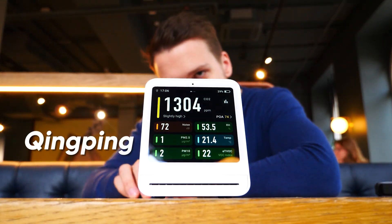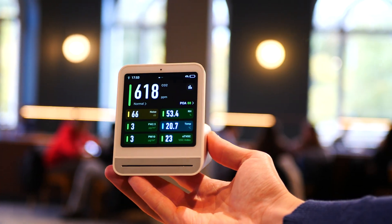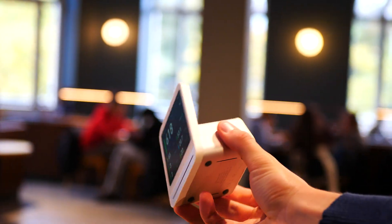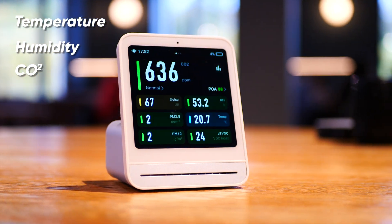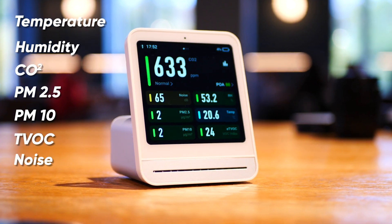So let's learn airbending with the Qingping Air Monitor 2. I know the name could be a little bit hard to pronounce, but this is probably one of the most feature-packed smart air monitors out there right now. It can monitor temperature, humidity, CO2 levels, particulate matter, PM2.5 and PM10, TVOC gases, and even sound levels.